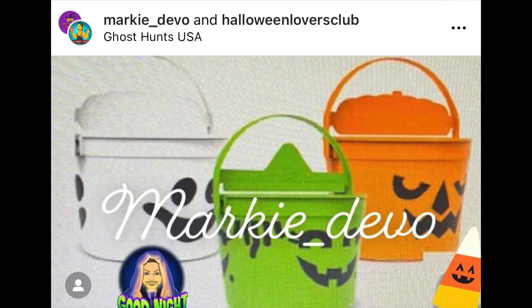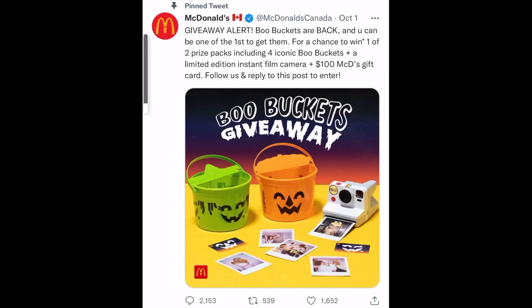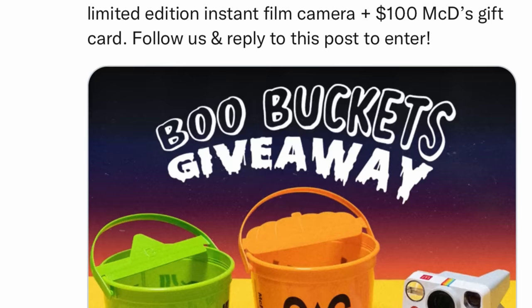Clearly the lids in some of these leaked photos are very different from the original pumpkin bucket tops, but if you look closely you can see multiple faces on them — they've really gone old school. A lot of media outlets picked this up and tried to reach out to McDonald's, but got no comment. But just recently, on McDonald's Canada's Twitter, they posted a video announcing that the boo buckets are back, and they're even doing a giveaway. At the end of the video you can see the green and orange Halloween buckets, and they look exactly like the ones from the earlier leaked photos.